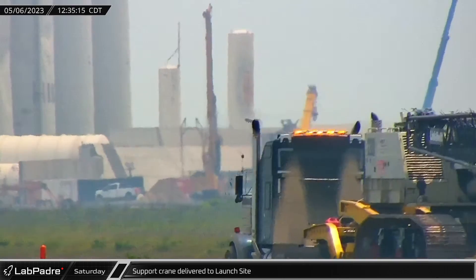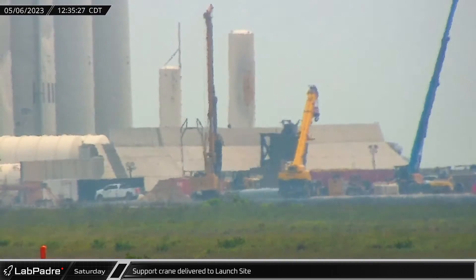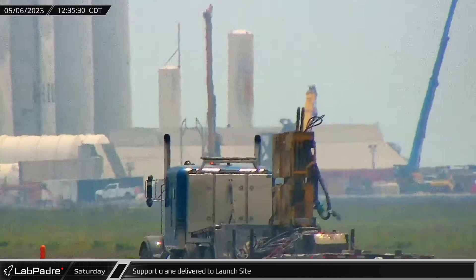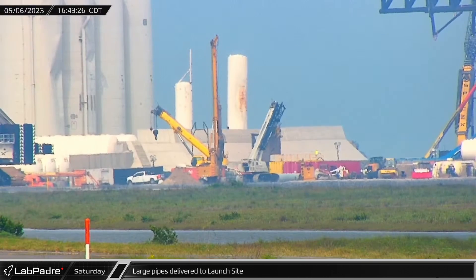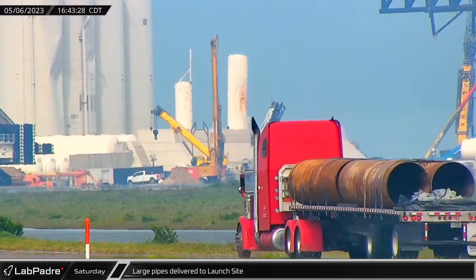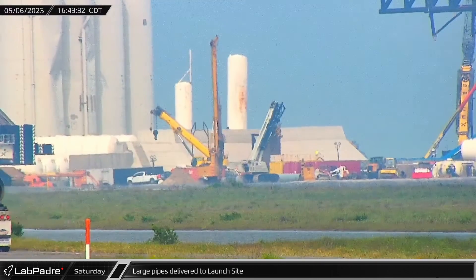An additional supporting crane was delivered to the launch site on Saturday, joining the other heavy equipment being used to rebuild the launch pad as quickly as possible. Large pipe segments destined for the high-volume water deluge system under the launch pad were also delivered to the launch site.